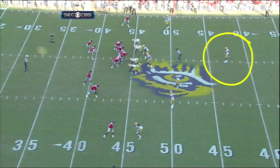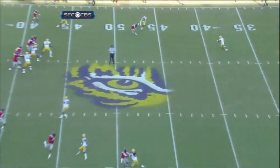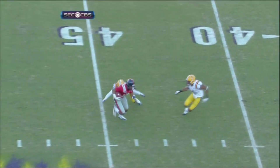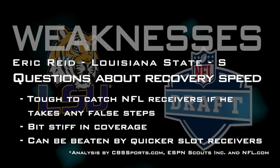Safety is right in the middle of the field — where's he going? Eric Reid, terrible angle. I mean, you've got to save the football team; that's why they call you a safety.